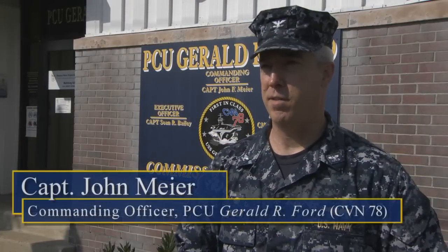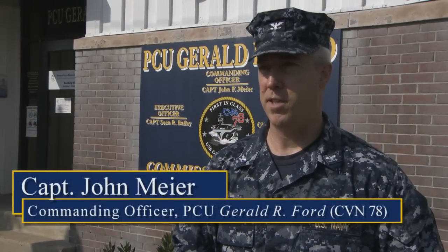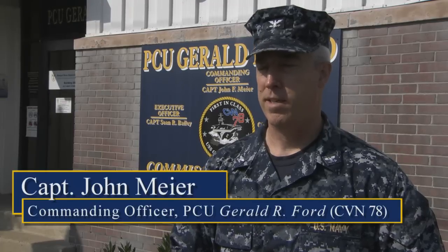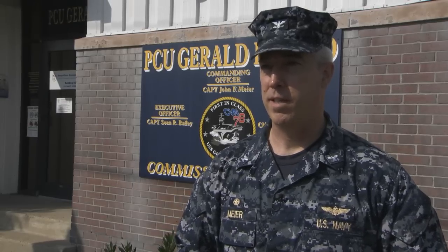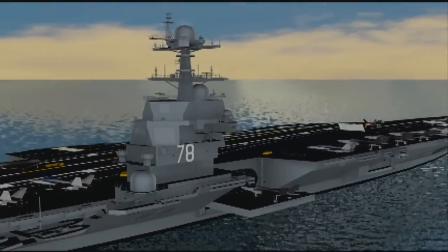This ship is so different from any other ship that I've ever been on, and that holds true for all of our sailors. No matter how many aircraft carriers you've been on before, you've never been on a Ford class aircraft carrier. Everything we do is different. We've got a new reactor design. The way we launch and recover aircraft is different.